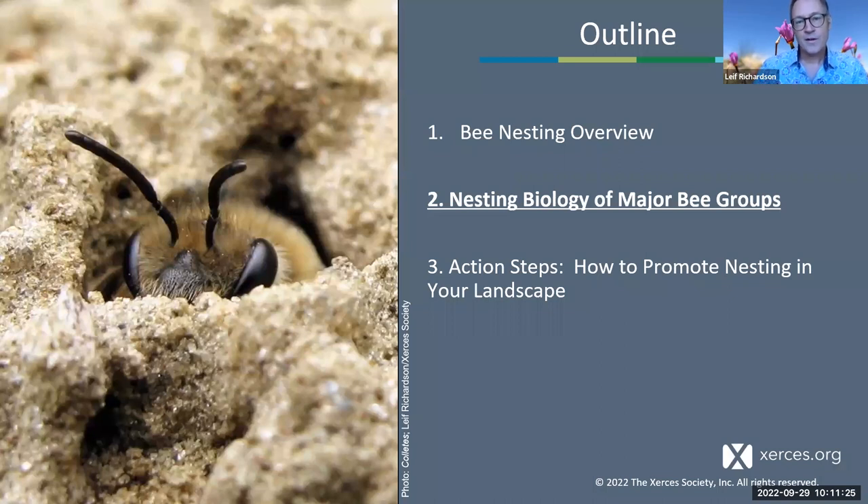I'm now going to pass it over to Sarah to start talking about the nesting biology of some specific groups of bees. Take it away, Sarah, and I'll do my best to advance the slides on time.